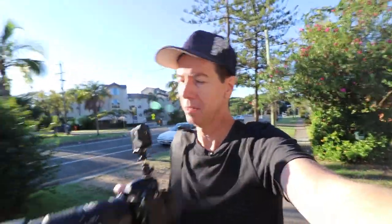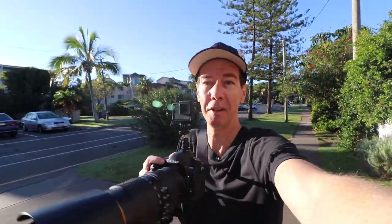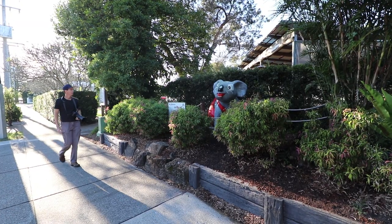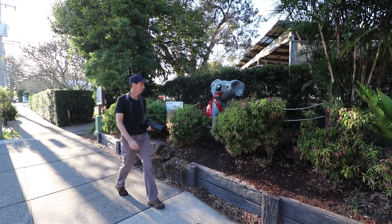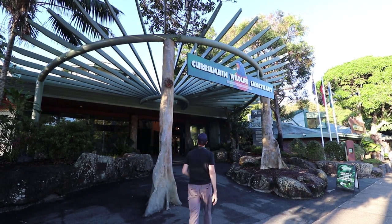Well, this morning is going to be a little bit something different, something I haven't tried for a little bit. I'm heading to the Currumbin Wildlife Sanctuary for the daily lorikeet bird feeding, and I've teamed up my Nikon D850 with the 80 to 400mm lens. I've actually got my little GoPro on top to give me extra footage. I think this is going to be quite fun — something a bit different from the landscape for you to enjoy.